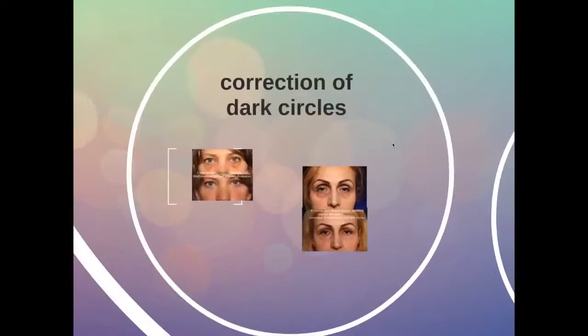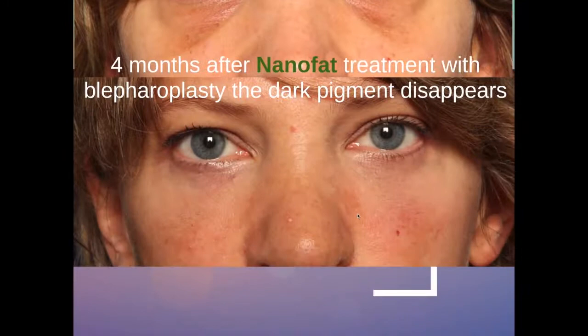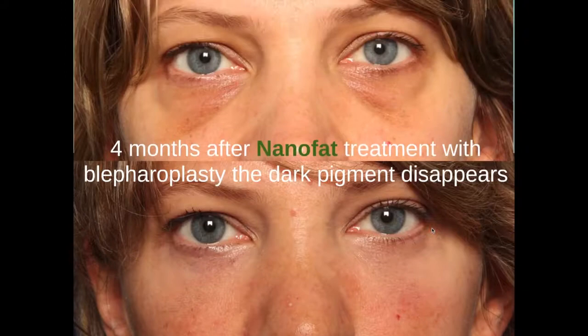The most spectacular effect is the treatment of dark circles. This is a young lady with baggy eyelids but also with pigmented dark circles, which are very difficult to treat. When you inject nanofat into the skin very superficially, after four months — it takes a while before the effect appears — the pigment has disappeared and you can see that the dark circles are treated.